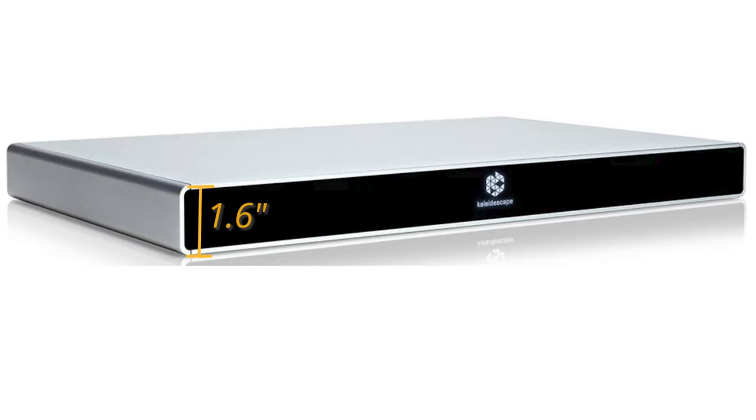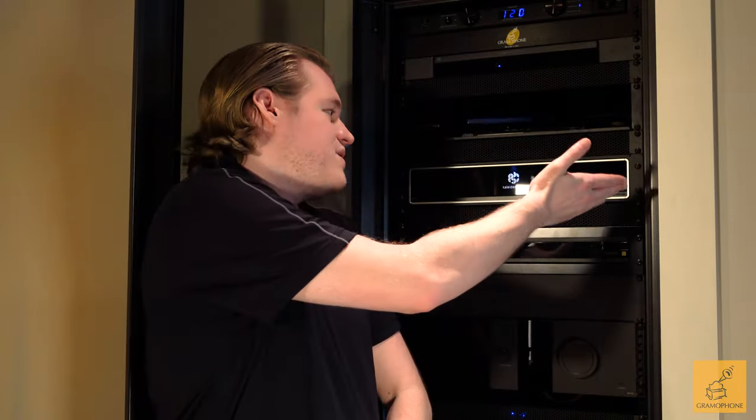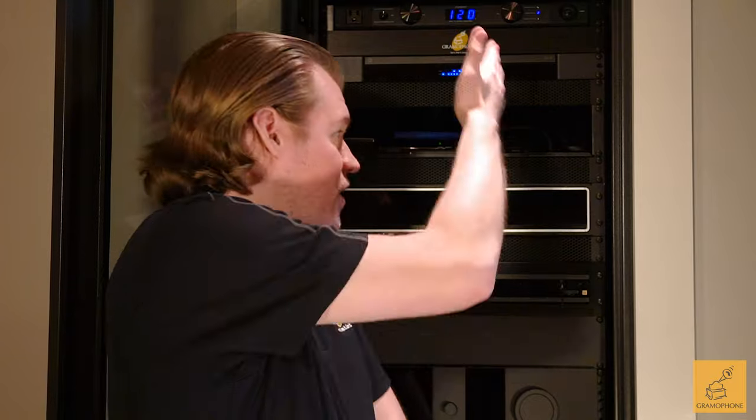Now let's talk about the design aspects of the Strato S. The dimensions are 17 inches wide, 1.6 inches in height, and only 10 inches in depth, weighing 8.6 pounds. Those dimensions break down into what is known as one single rack unit. Rack units — or RUs — are a convenient measure for integrators that keep track of space in an AV rack, and something being one rack unit is about as good as it gets. You can see how it fits virtually perfectly into a single slot.